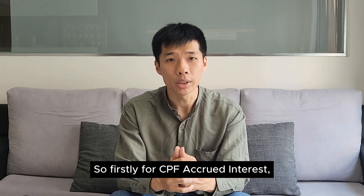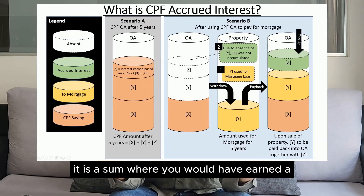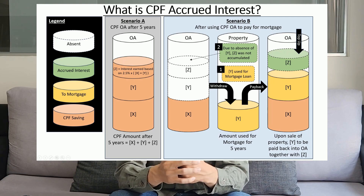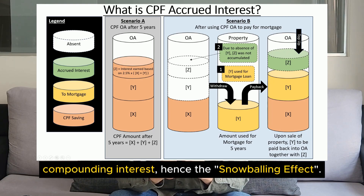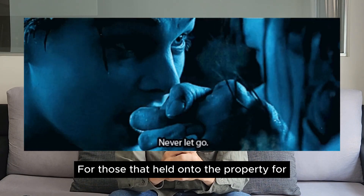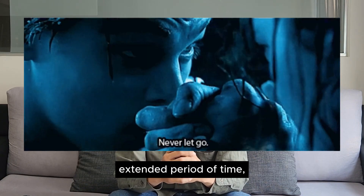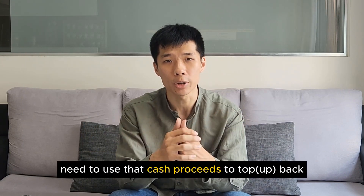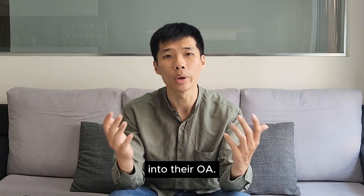Firstly, for CPF accrued interest, it is a sum where you would have earned a 2.5% interest if you hadn't used your OA money to purchase your property. Do note that this calculation is based on compound interest, hence the snowballing effect. For those that held onto their property for an extended period of time, when they sell their property, there are chances where they need to use their cash proceeds to top back into their OA.